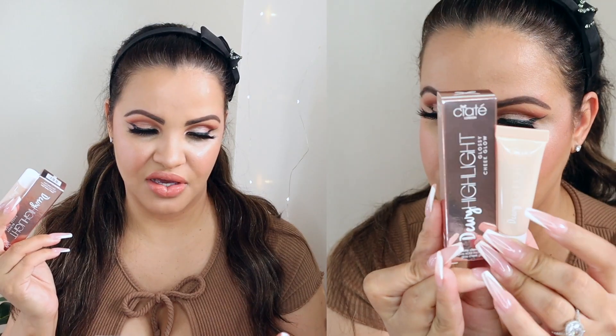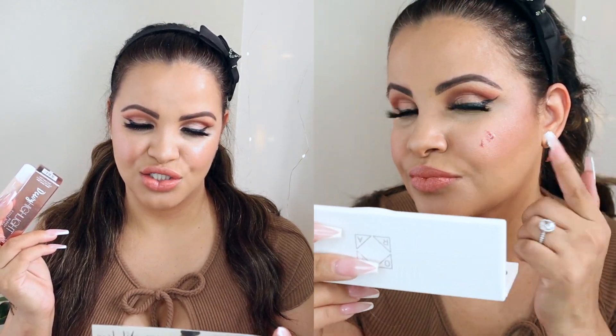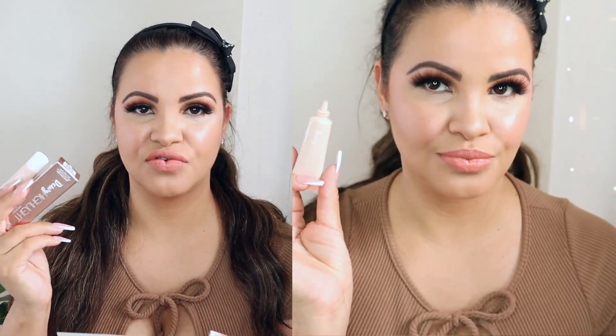The next product is going to be the Siat London Dewy Highlight Glossy Cheek Glow, and I'm actually using it today so you guys can see me glowing! This glow-in-a-tube gives your cheeks a soft champagne, shiny and glass-like dewy finish, thanks to plumping hyaluronic acid, yuzu extract, brightening vitamin C, dragon fruit extract, and nourishing vitamin E. This retails for $24 — I love the glass finish, it looks very pretty!